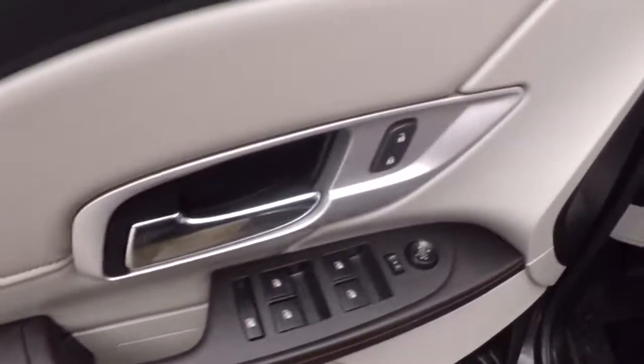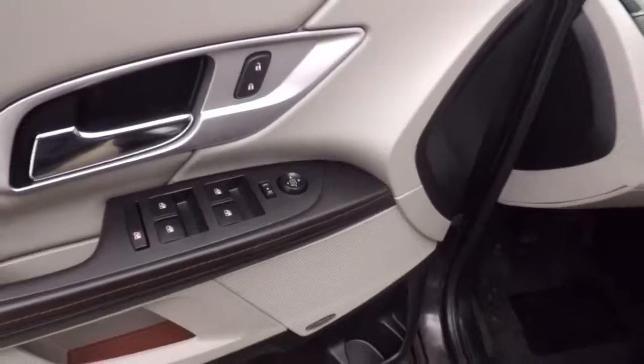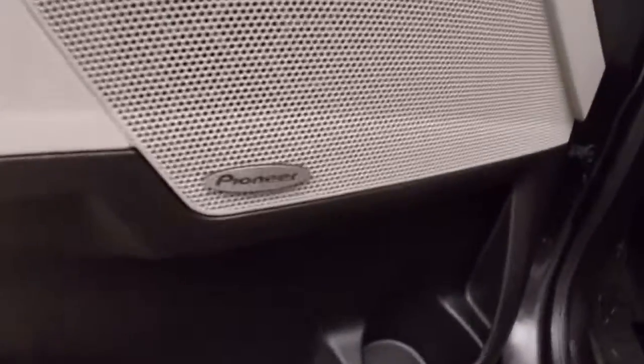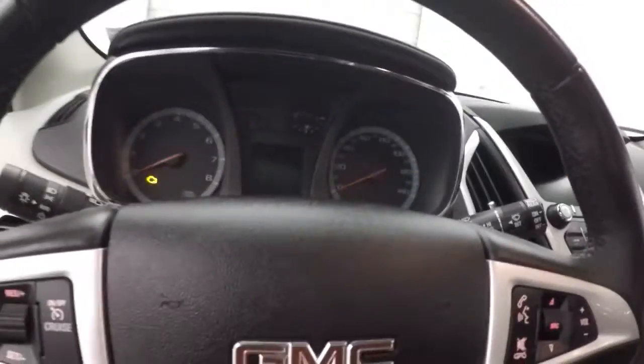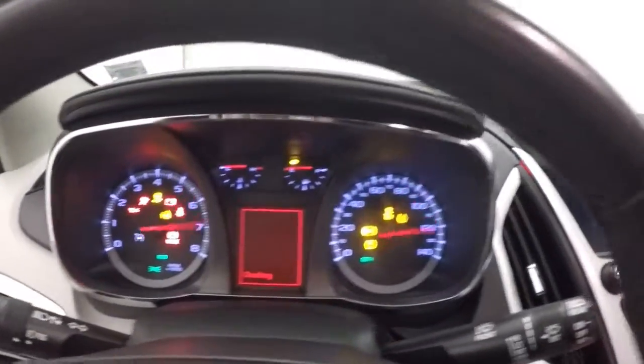Eye controls on the door. Pioneer sound system. Power driver seat. Cruise control, Bluetooth, and stereo controls on buttons on the steering wheel. Fires right up.